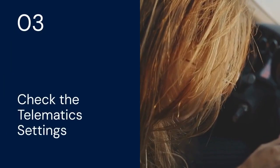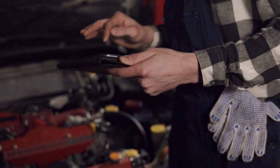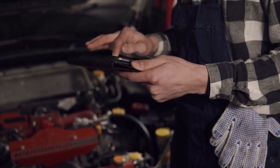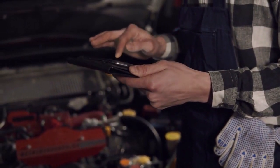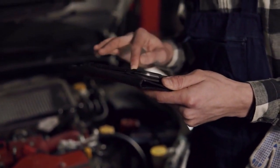Number three: check the telematics settings in your iDrive. Navigate to the settings menu, then look for communication or connected drive. Ensure that the emergency call function is enabled. Sometimes it might have been accidentally disabled.